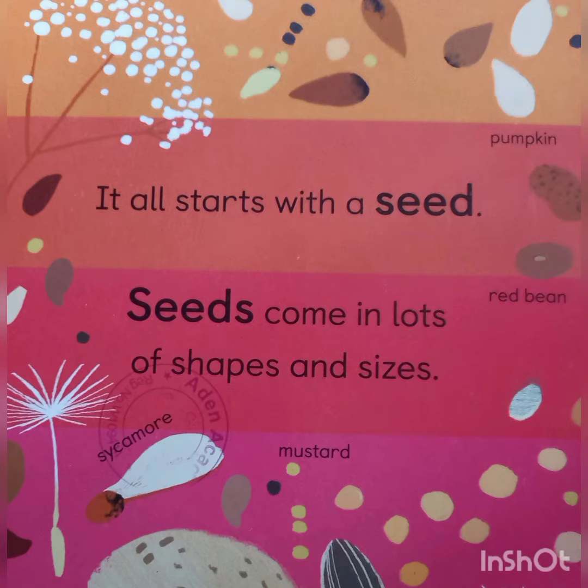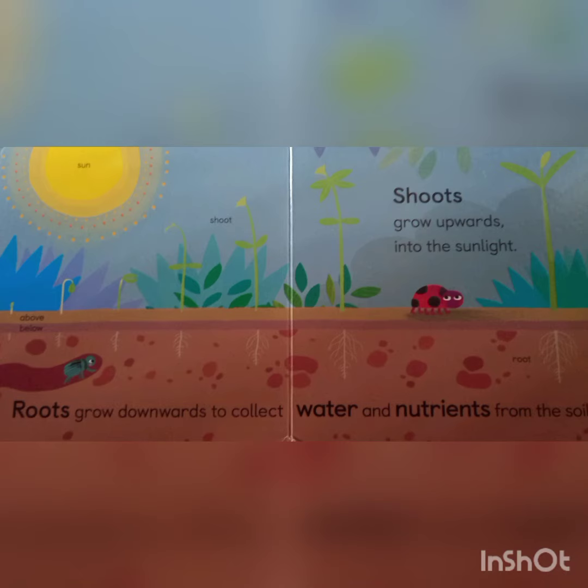It all starts with a seed. Seeds come in lots of shapes and sizes. Roots grow downwards to collect water and nutrients from the soil.